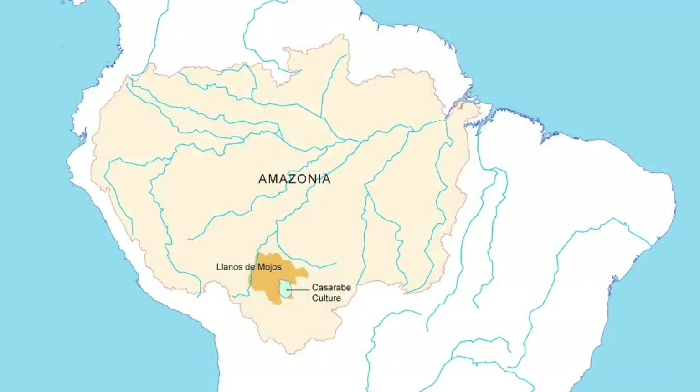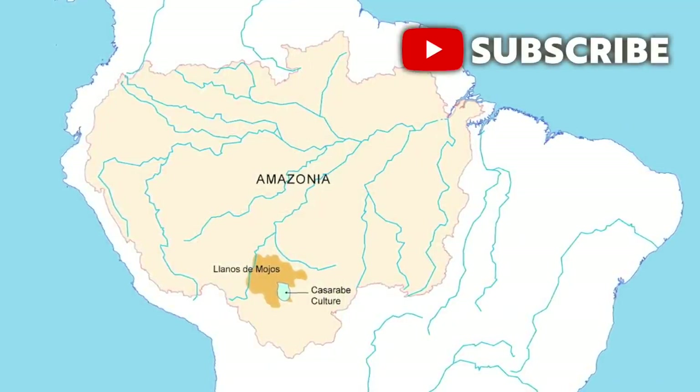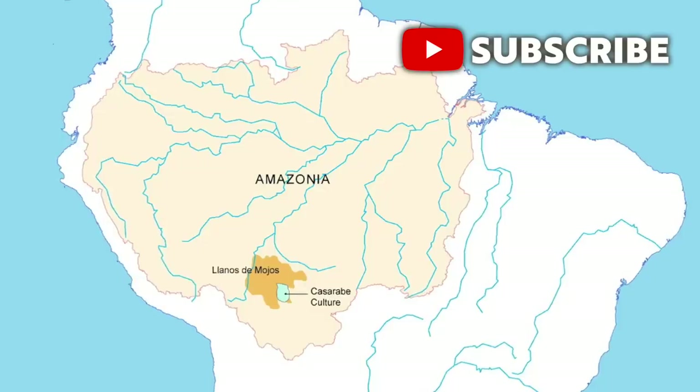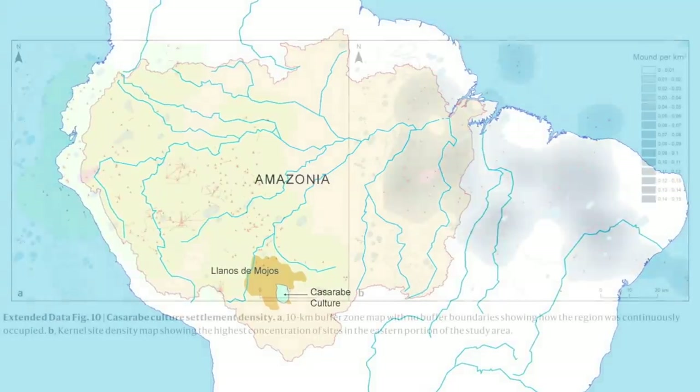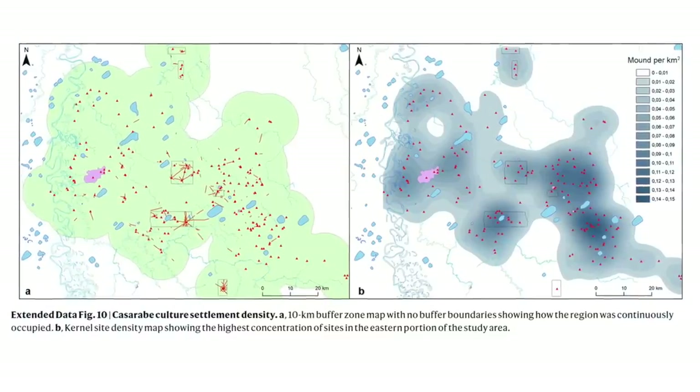The Kasarabi people lived in the Llanos de Mojos region of the Amazon basin between 500 and 1400 AD, and the new finds show that their civilization was far more extensive than previously thought.